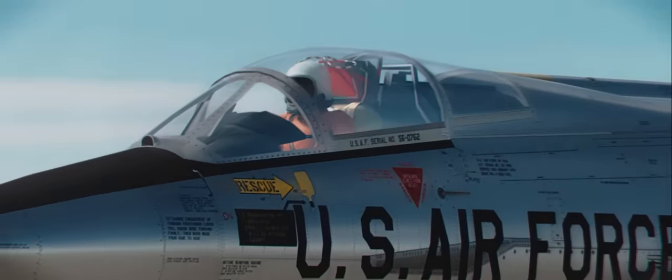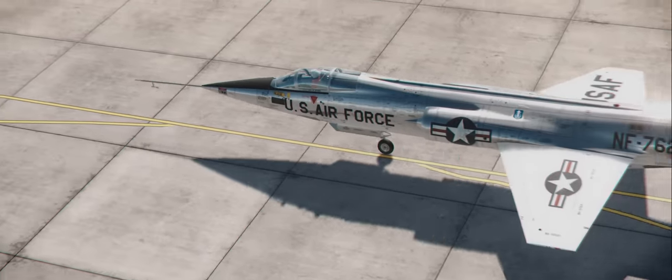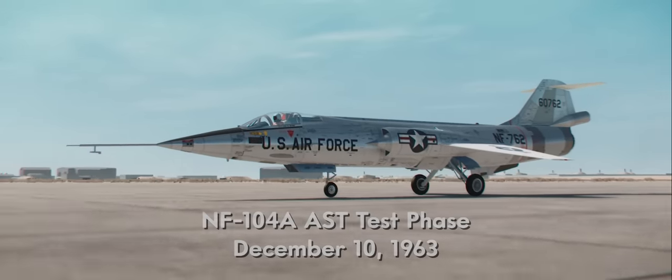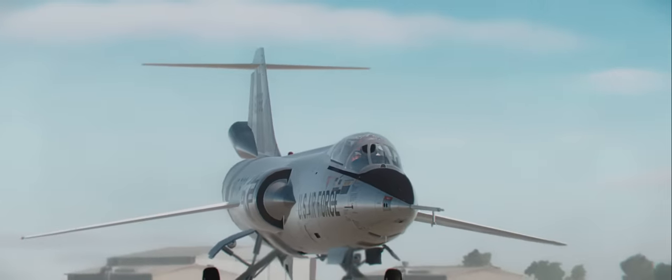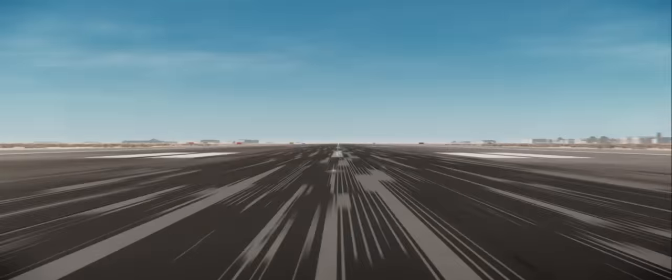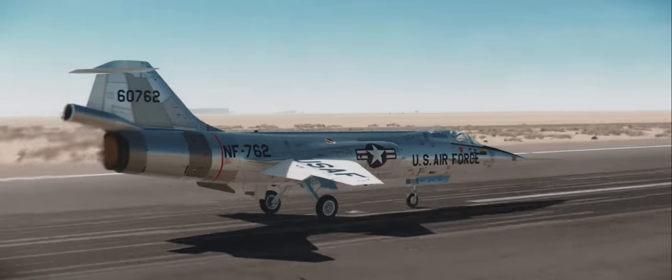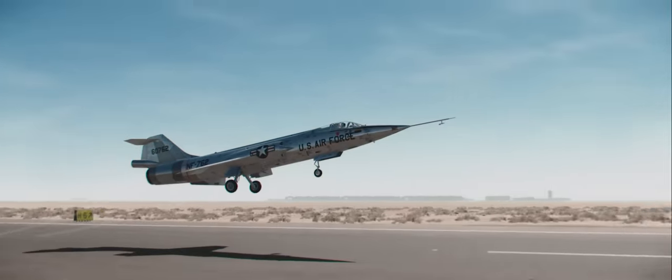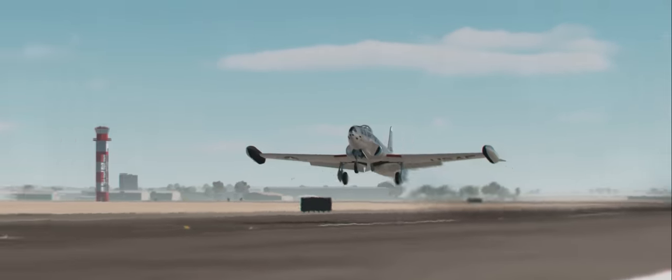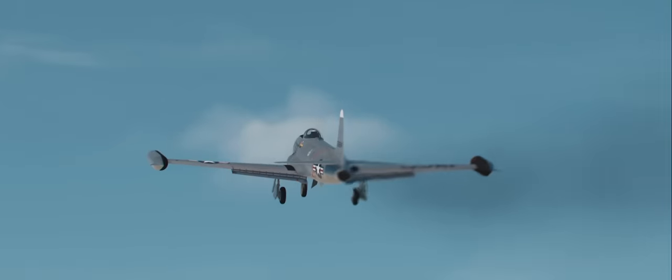Thank you, tower. Speeding up to 400 knots. Chase plane is ticking off. Chase 1 airborne.